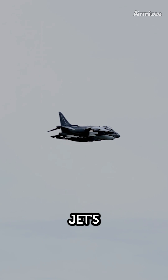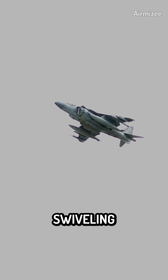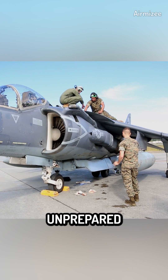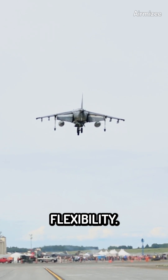The Harrier Jump Jet's VTOL capability was made possible by its innovative engine design and swiveling nozzles. By redirecting the engine thrust downward, the Harrier could lift off vertically. This feature allowed it to operate from unprepared surfaces, such as grass fields or roadways, expanding its operational flexibility.